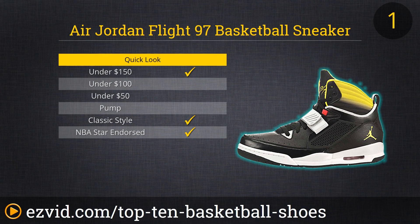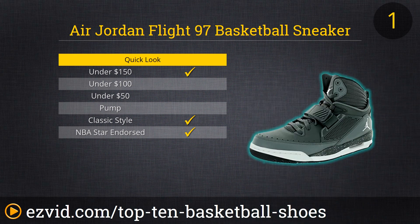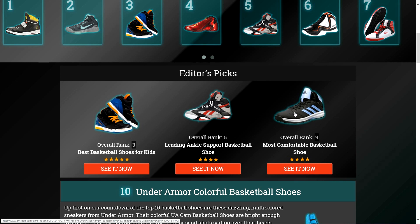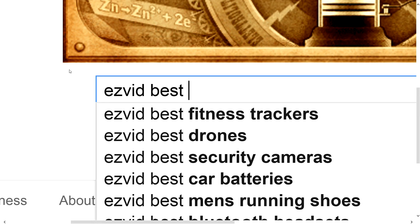At number one on our countdown is arguably the most famous basketball shoe on earth — the shoe inspired by arguably the best player of all time. The Air Jordan Flight 97 Basketball Sneaker is one of many Air Jordan shoes, beloved by ballers everywhere for more than two decades now. From their classic style to their superlative sole to their innovative mid-foot strap, which both provides added support and keeps the laces covered and secure, Air Jordans have been, are now, and will long be a great choice for the serious basketball player. To get full reviews for each pair of basketball shoes in our list and quickly narrow down which one is right for you, click the links beneath this video or search for EasyVid Best Basketball Shoes.